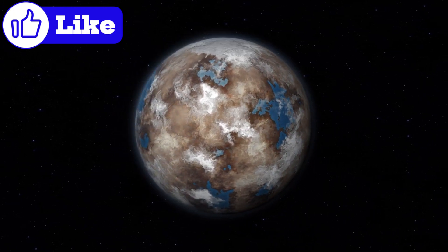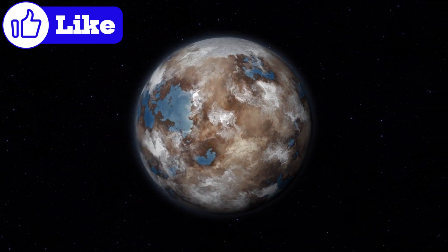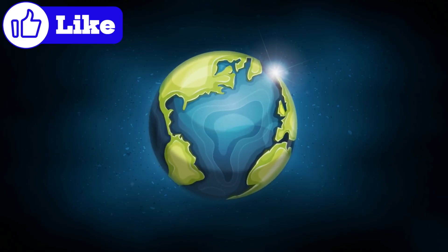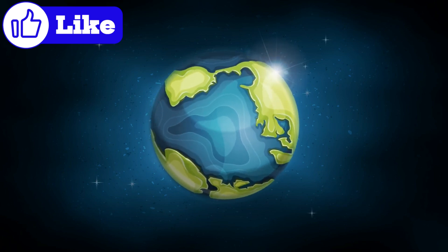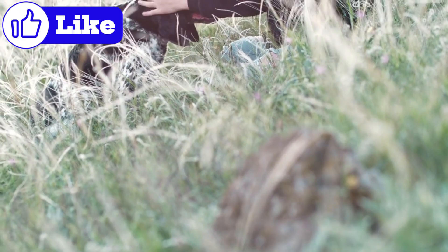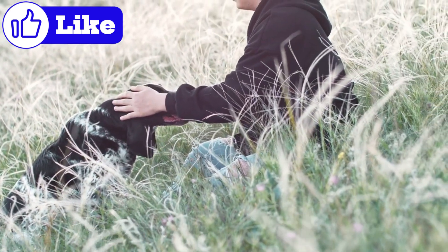Proxima b orbits its star at a distance of about 7.5 million kilometers, much closer than Earth's 150 million kilometers from the Sun. However, Proxima Centauri is a red dwarf, far smaller and cooler than our Sun, which balances the equation and places Proxima b in the Goldilocks zone. This planet is about 1.2 times the mass of Earth, making it slightly larger but still potentially Earth-like. It's tidally locked, meaning one side perpetually faces its star while the other remains in eternal darkness. Such extreme conditions could also create unique environments where life adapts and thrives.